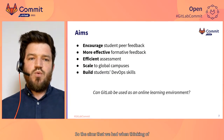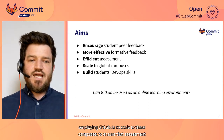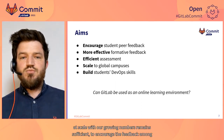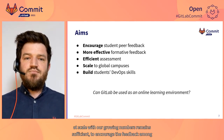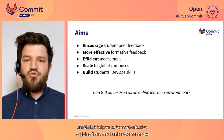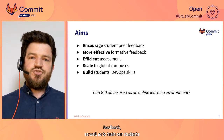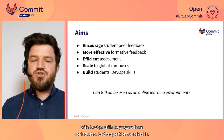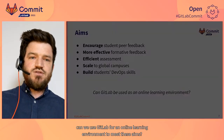The aims we had when thinking of employing GitLab were: to scale to these campuses; to ensure that assessment at scale with our growing numbers remains efficient; to encourage feedback amongst students on their coding skills; to enable lab helpers to be more effective by giving them mechanisms for formative feedback; as well as to train our students with DevOps skills to prepare them for industry. The question we asked was: can we use GitLab as an online learning environment to meet these aims?